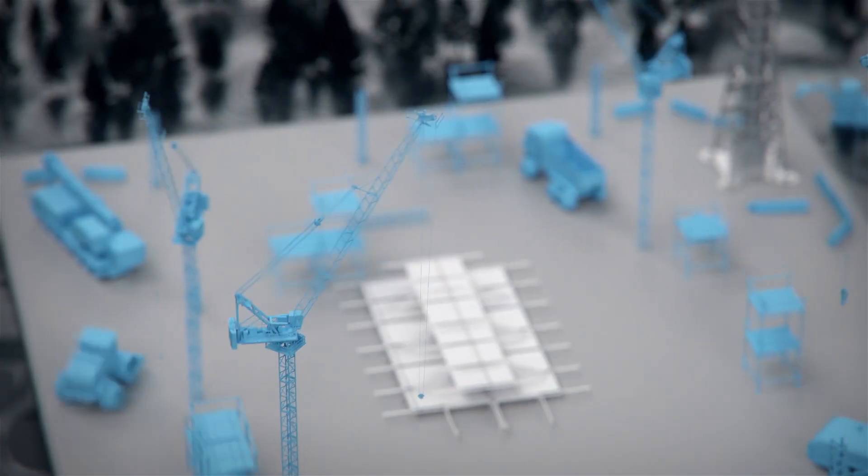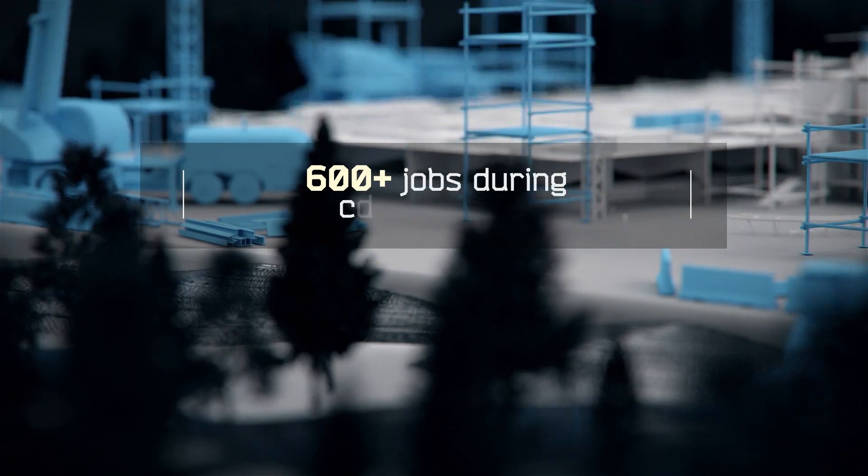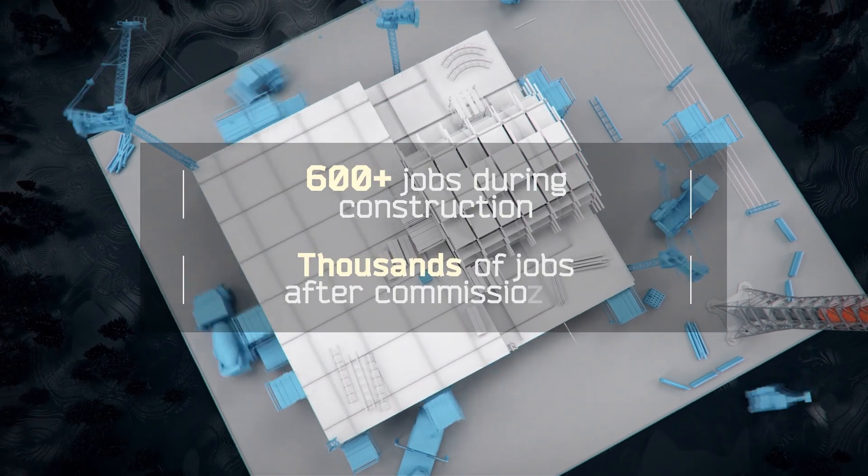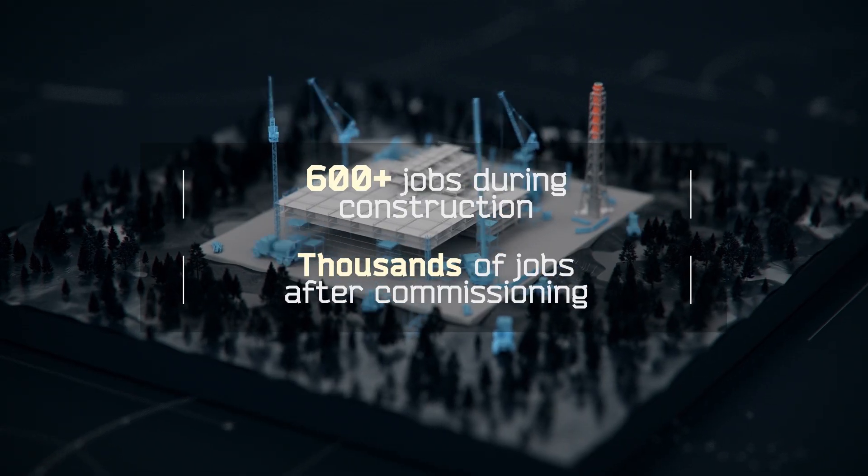The SMR project will create at least 600 jobs when construction is at its peak, alongside thousands of new jobs for local businesses after commissioning.